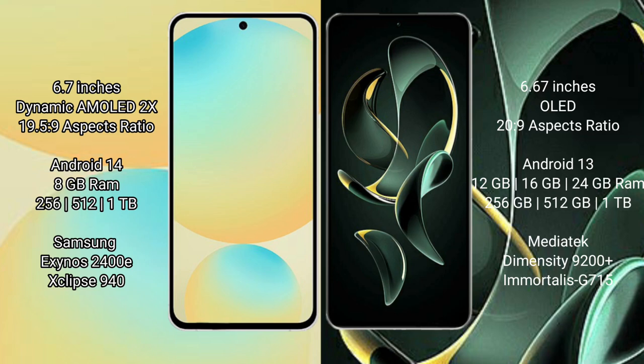Samsung Galaxy S24 FE features a 6.7-inch dynamic AMOLED display. Redmi K60 Ultra features a 6.67-inch OLED display.